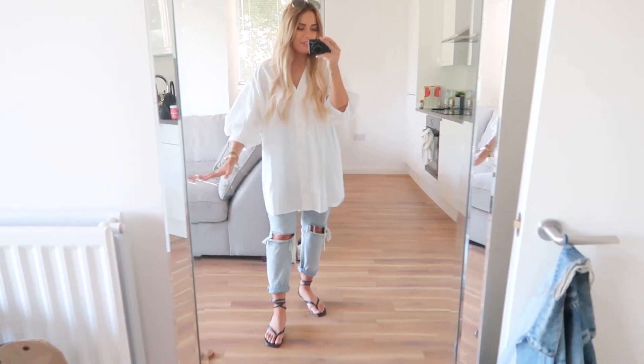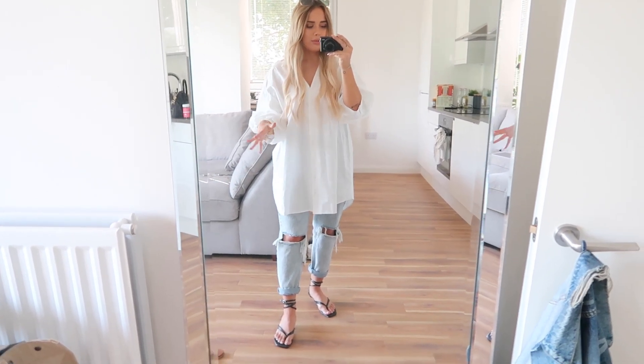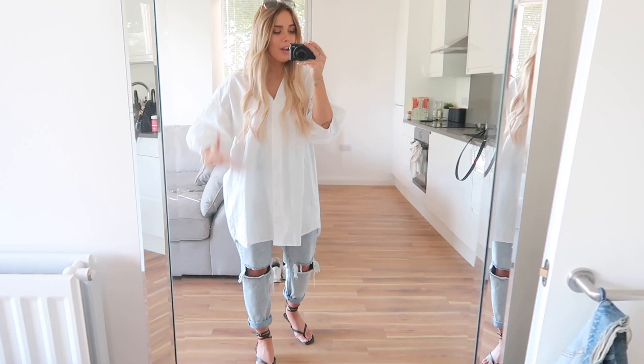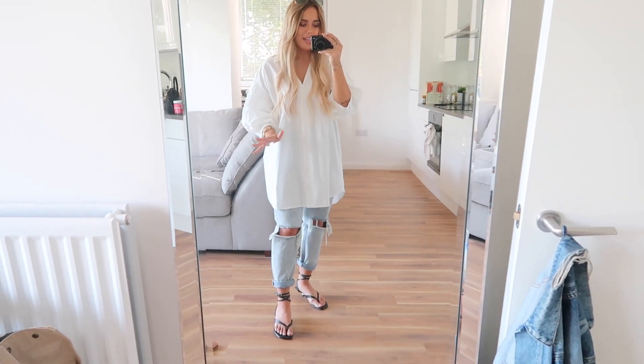Today's outfit is really big and comfy and oversized, and it's a perfect transitional summer to autumn outfit I think, because it's like I'm covered up but it's still kind of loose and not too many layers, not too many heavy layers either.